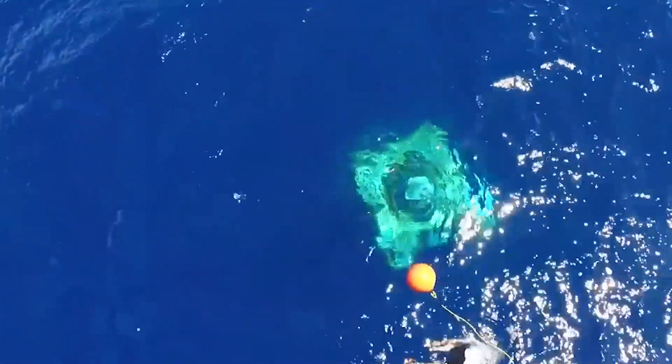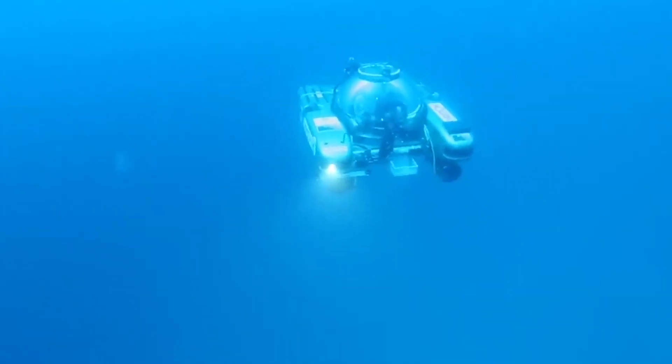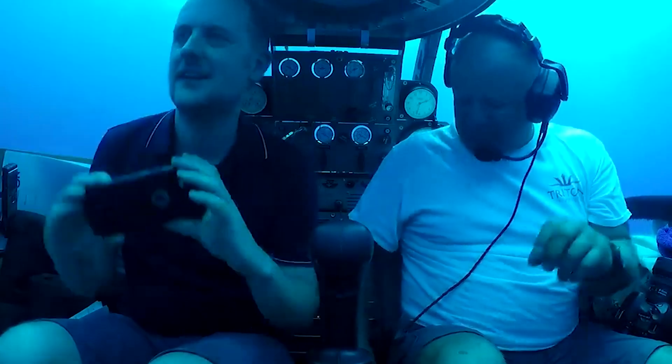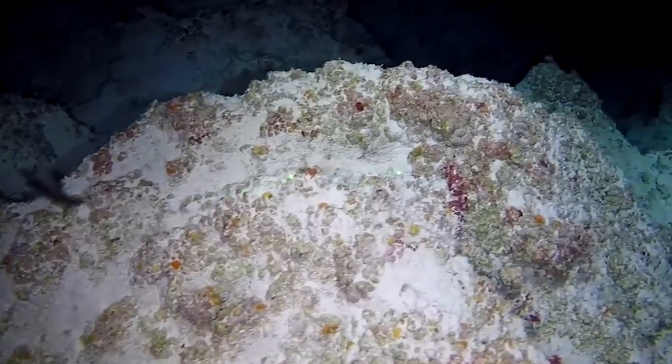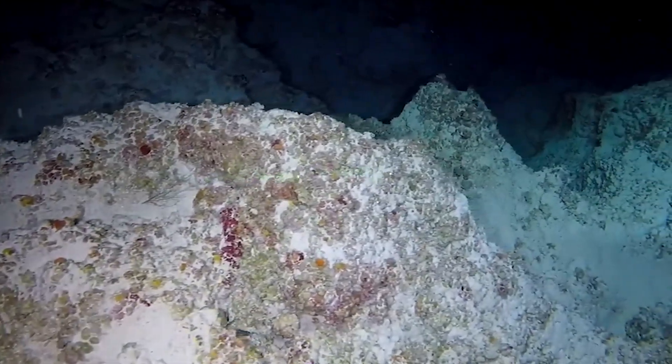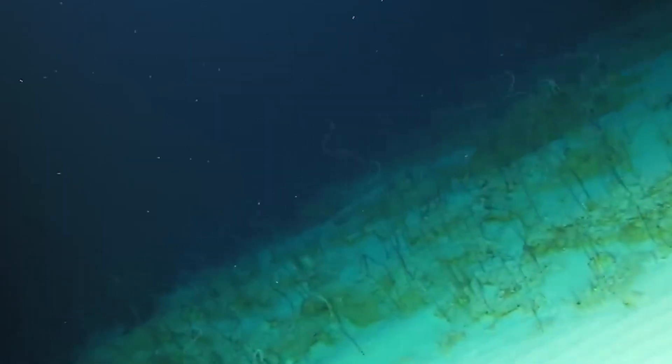Imagine exploring the ocean's depths, like in Blue Planet, where each dive uncovers new secrets. But what if these secrets reveal our planet's ancient history? Today, we dive beneath the North Sea, where scientists have discovered glacial landforms hidden for nearly one million years.